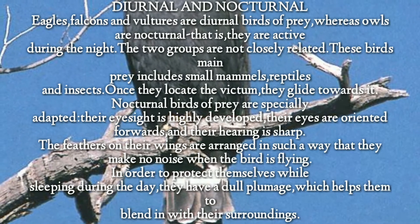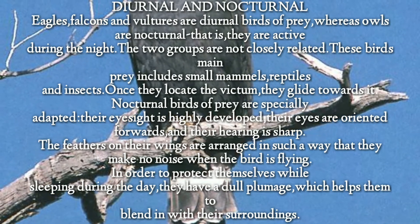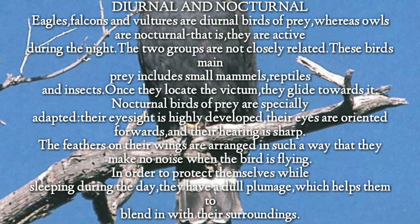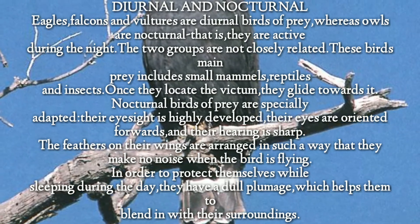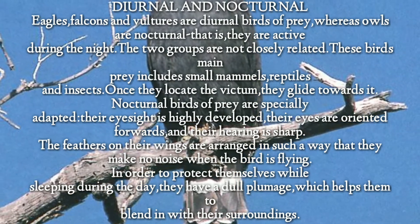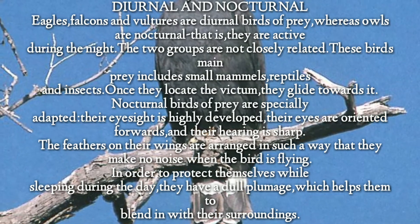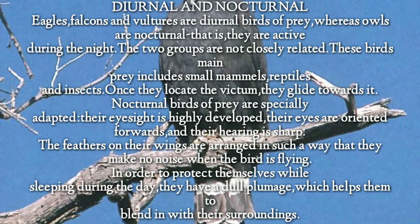Diurnal and Nocturnal: Eagles, falcons, and vultures are diurnal birds of prey, whereas owls are nocturnal — that is, they are active during the night. The two groups are not closely related. These birds' main prey includes small mammals, reptiles, and insects.